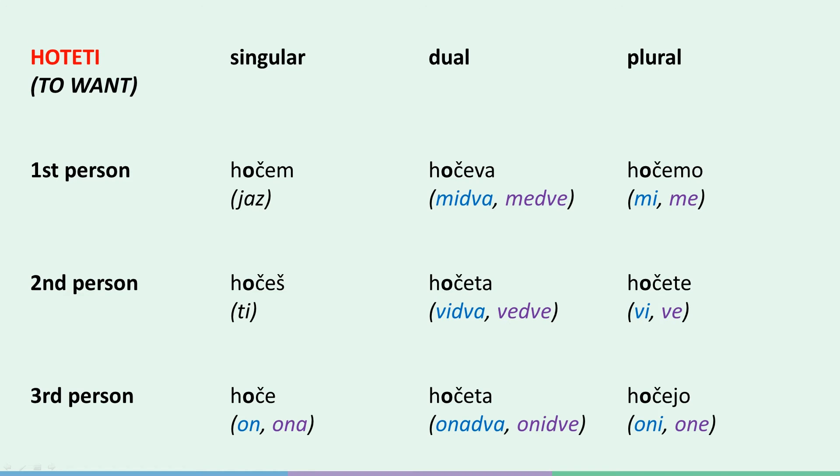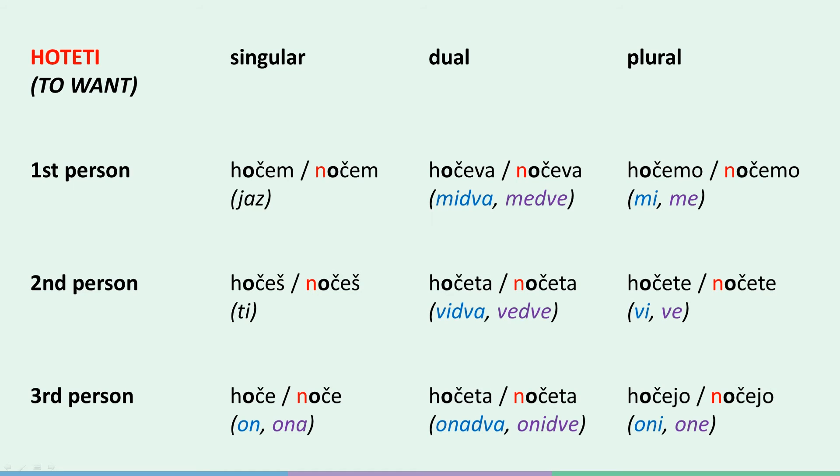And for the negation, we said just replace all the h's with n's. If it helps, just think of the hypothetical verb 'noteti' instead of 'hoteti' and conjugate it the same way — whatever works. The negated forms are: jaz nočem, ti nočeš, on/ona noče, midva nočeva, vidva nočeta, onadva nočeta, mi nočemo, vi nočete, oni nočejo.